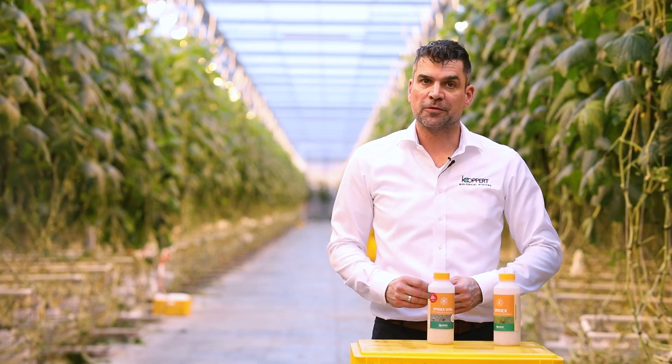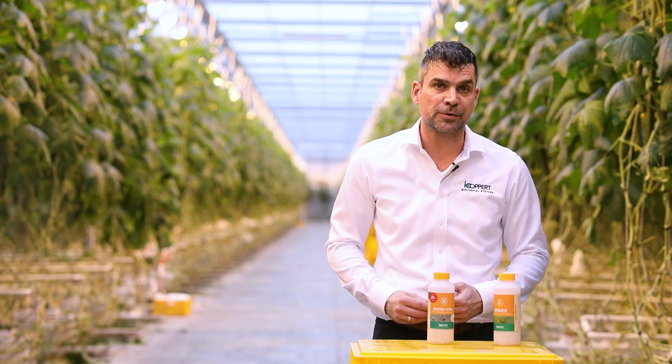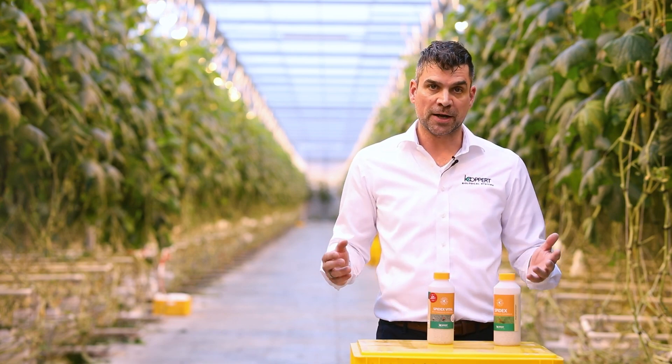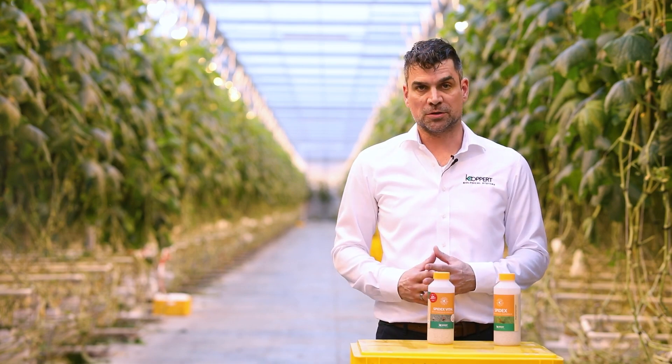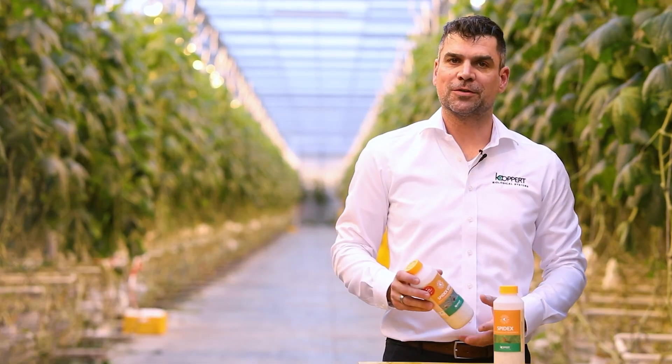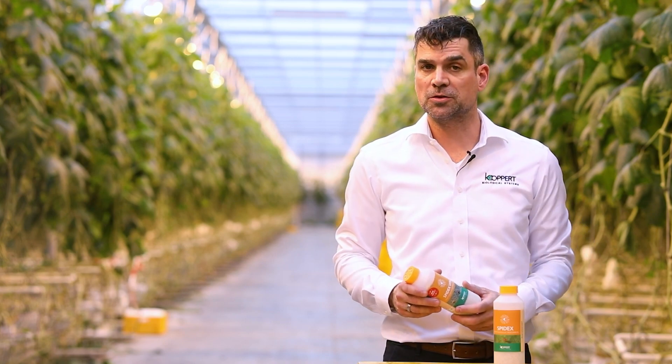When you receive a bottle of Spydex Vital and you open it, you'll see that the appearance is different. They're white instead of red. This is due to the fact that we have started rearing phytosilies under altered conditions. The contrast of Spydex Vital with its carrier material is less, so they're harder to spot.